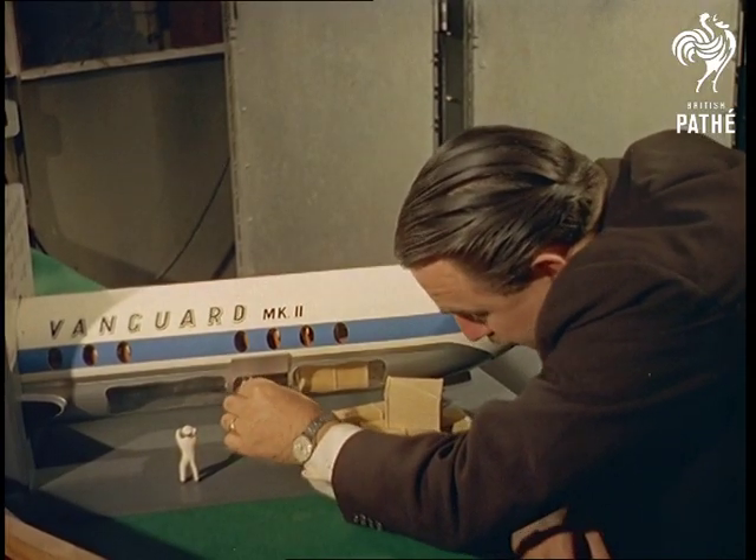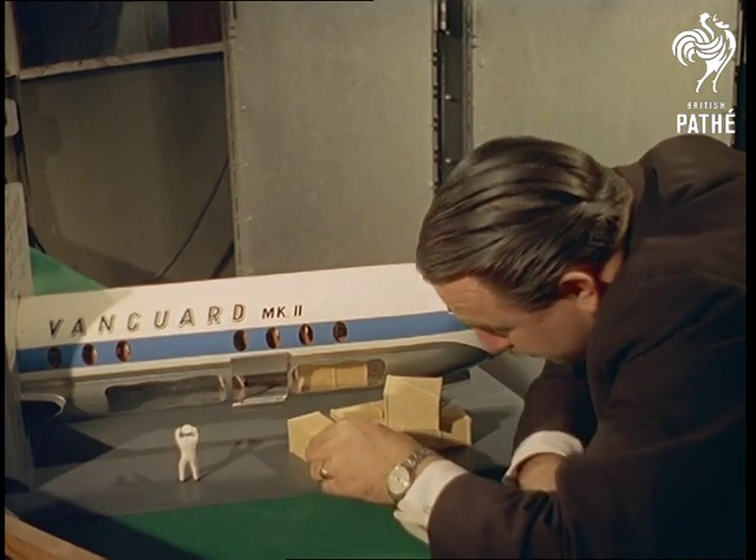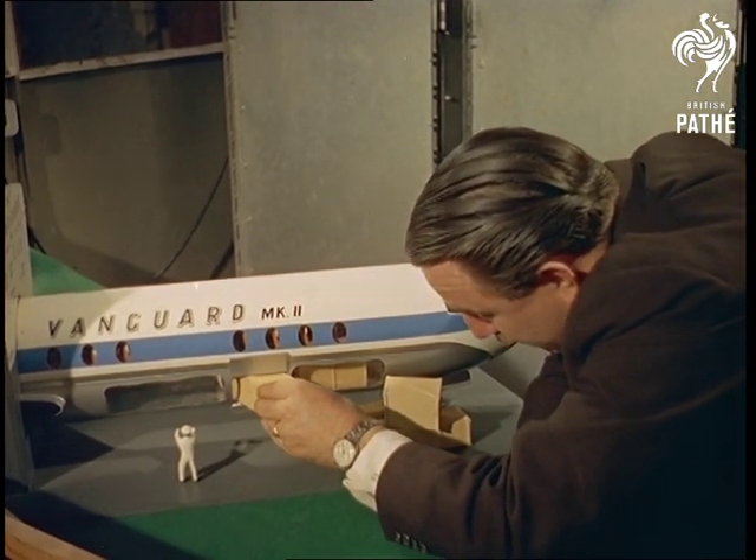Managing director Ian Walker demonstrates the capacity and easy loading features of a freighter for quick reference by possible purchasers.